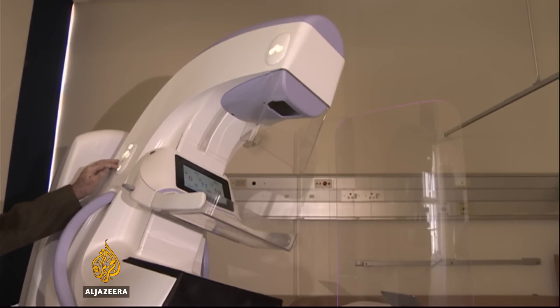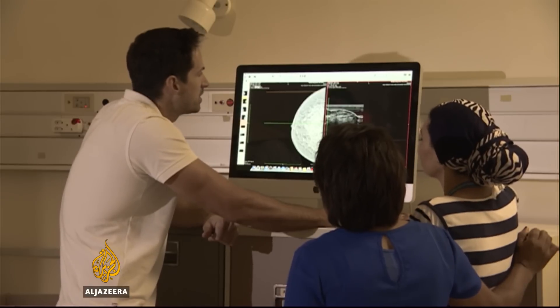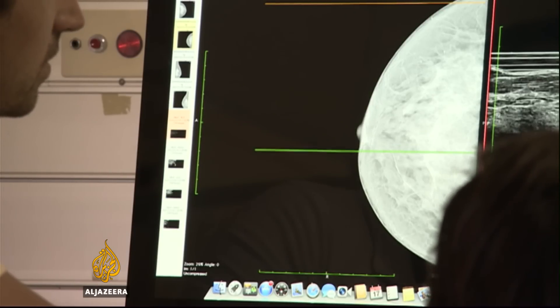It's good to see that there's so much progress being made, especially when you think of the time that you need to have the mammogram and have an ultrasound afterwards.